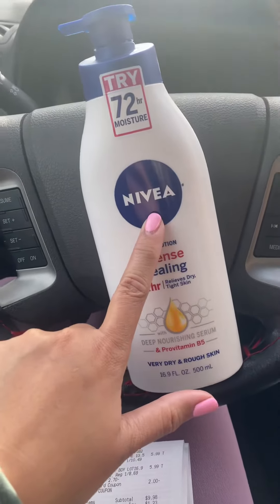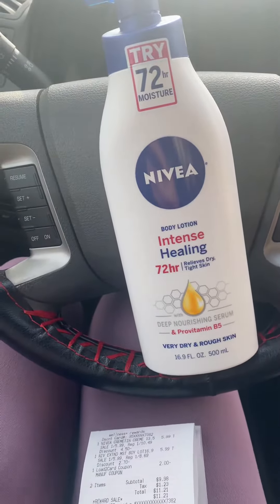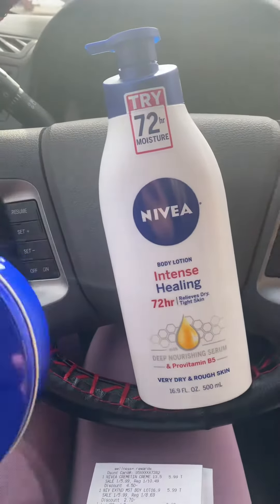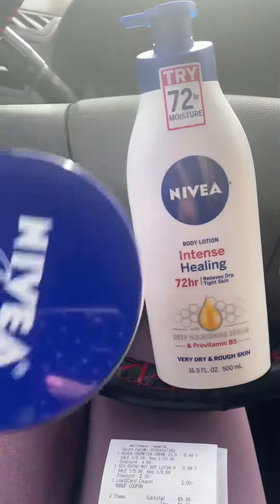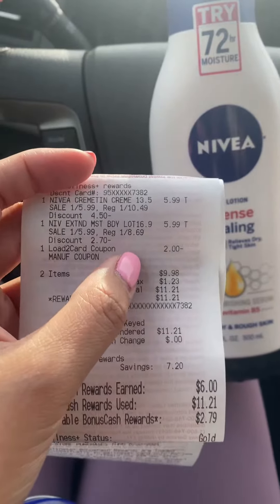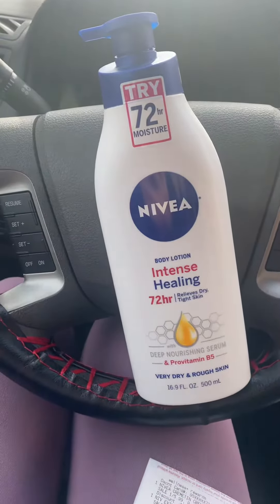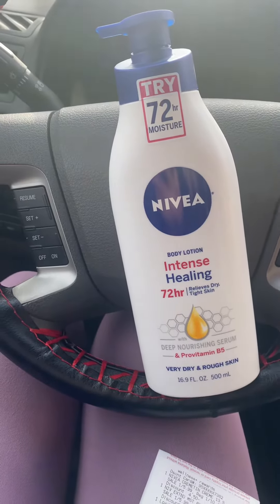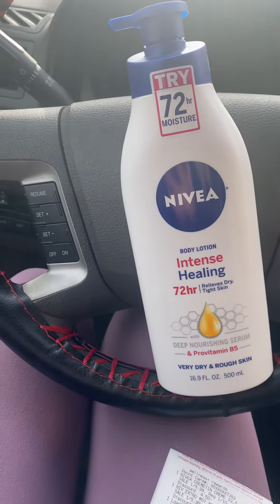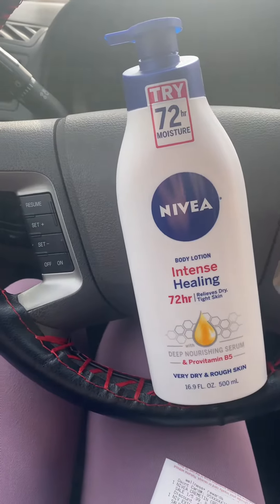So the final cost for both is $0.98, or 50 cents a lotion, which is not bad considering the full price — $10.49 or $8.69 — that's a lot of money. So check your Checkout 51 account, load the coupon, and pick up two items and you're all set.